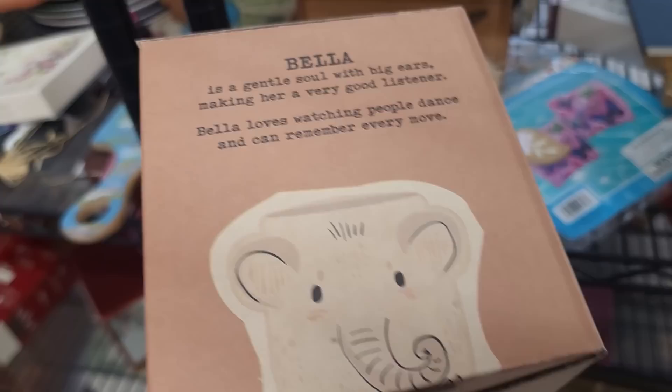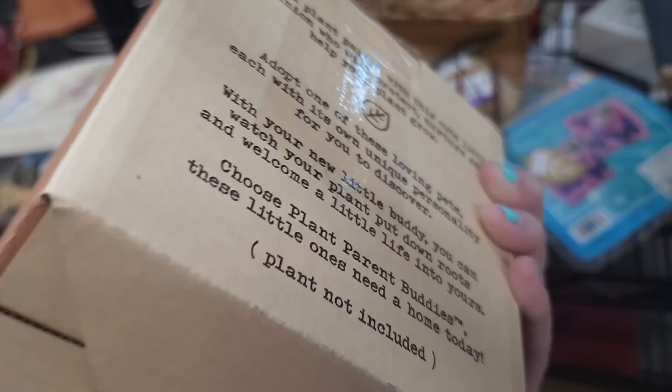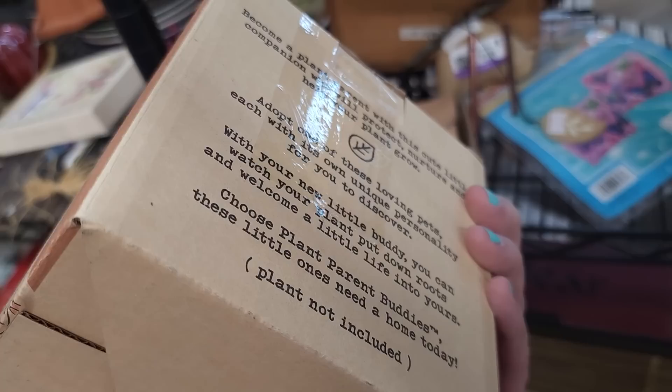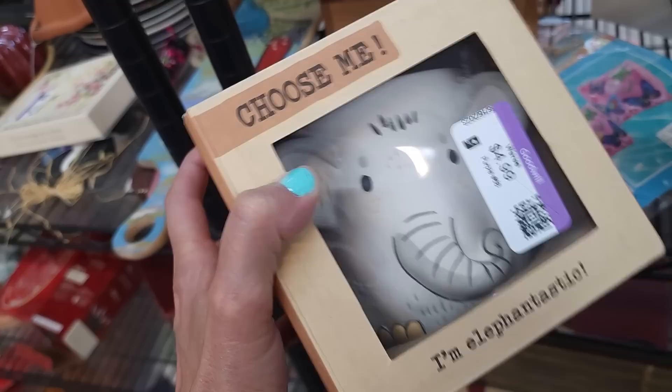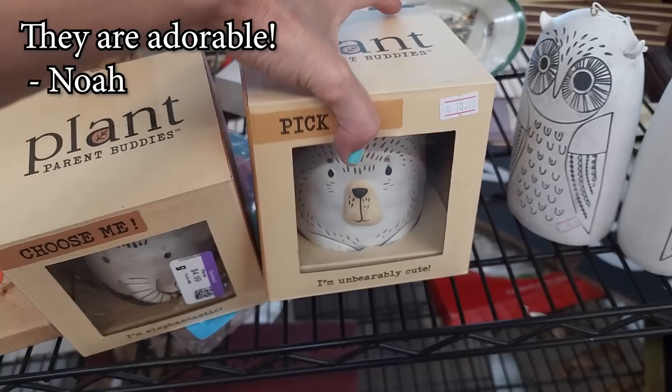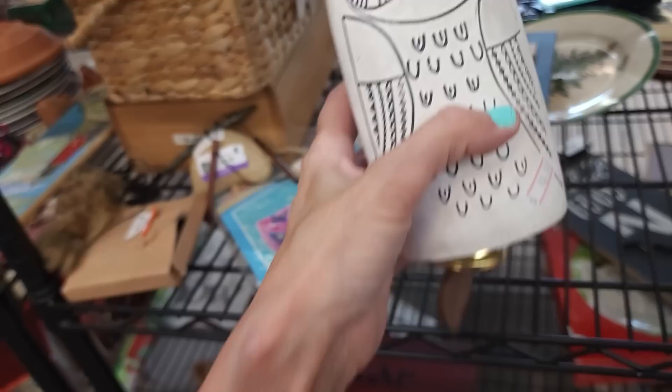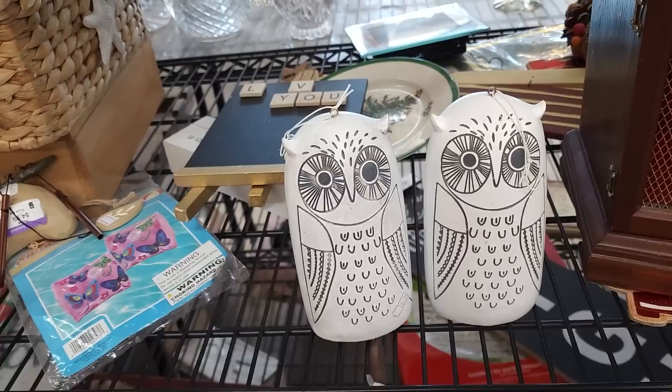Bella is a gentle soul with big ears making her a very good listener — it's really just a planter, right? We've got an elephant and a bear, new in the box, super cute for $5 each — I'm going to grab them. And then these guys — they're bells, but not very good quality. They were only $10 and I think that's about what I could get for them, so I'm going to pass at $5.